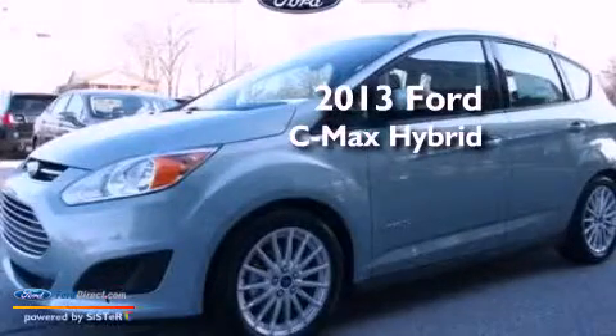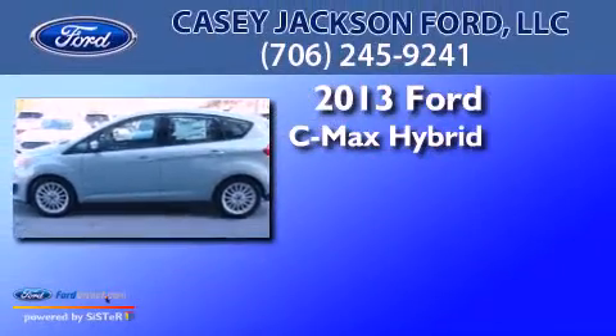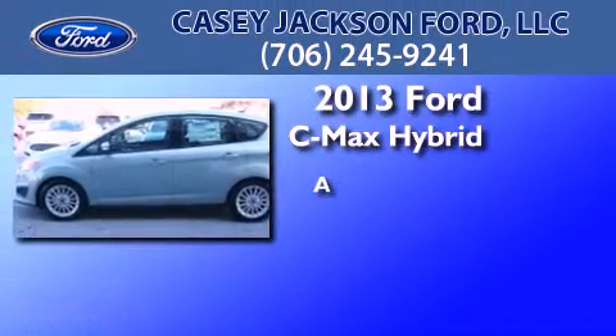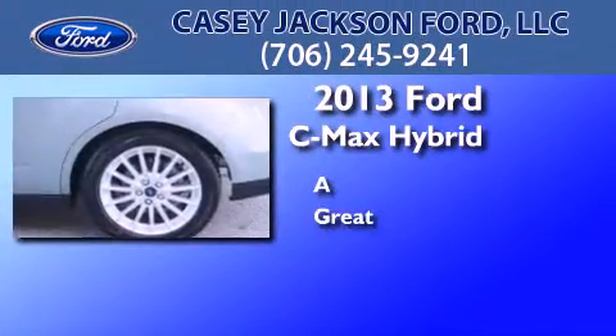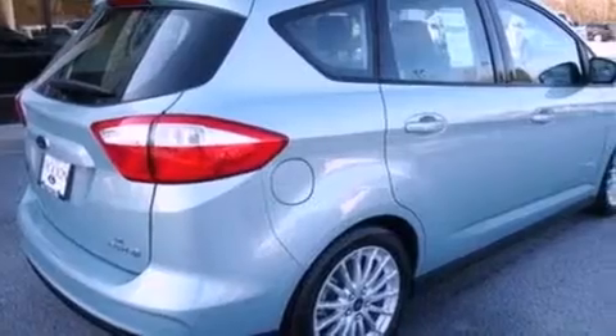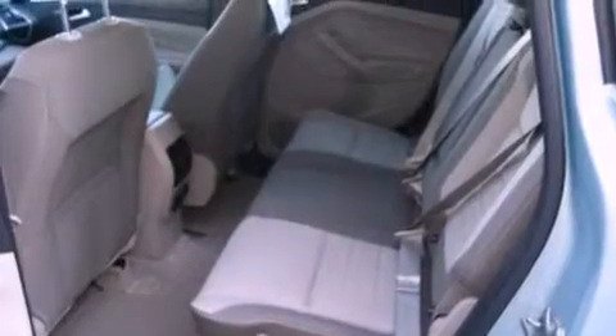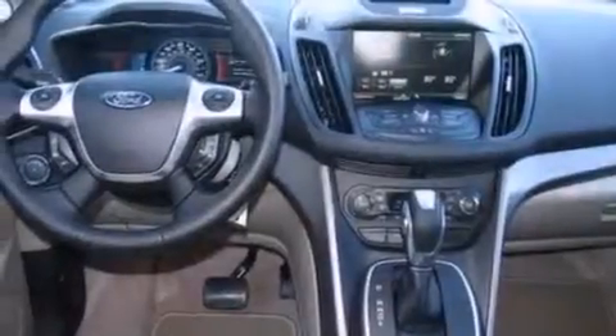This is a brand new 2013 Ford C-MAX Hybrid. Its top features include a multi-link rear suspension, a rear view camera, traction control and stability control systems, aluminum wheels, and a tire pressure monitoring system.